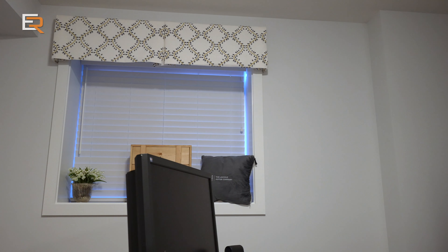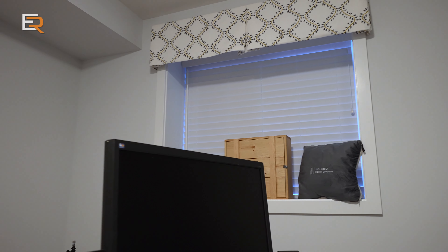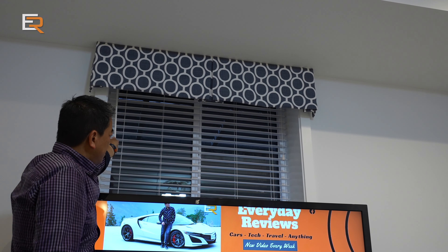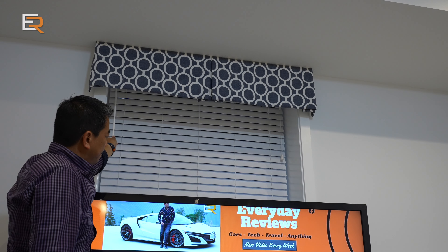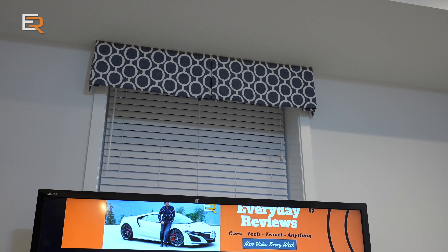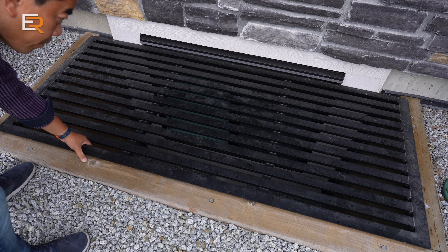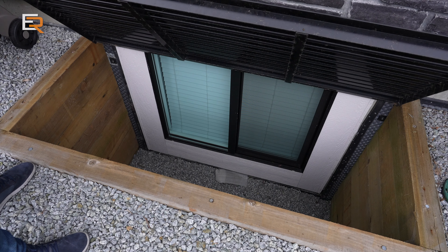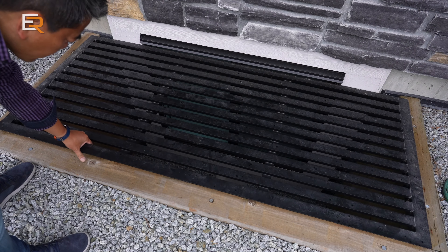For the basement, we initially had Clay quote us on the same blackout shades, but those are even more expensive than the combo blinds on the main floor — and these coverings really don't get used much since the basement is mostly underground. Clay suggested a traditional faux wood blind instead, and we're really happy with them. They look great and brought the price closer to our budget.